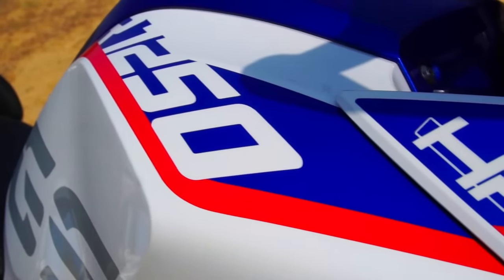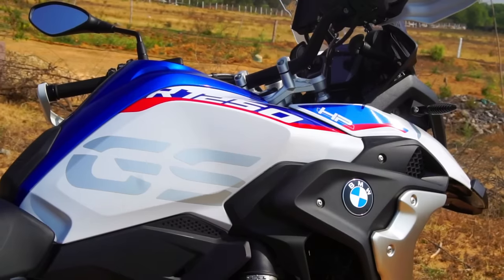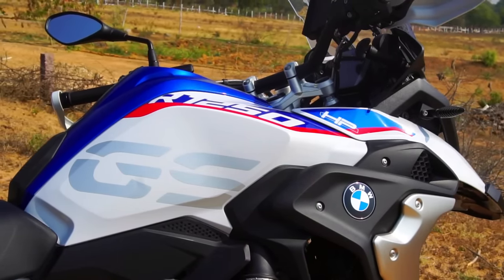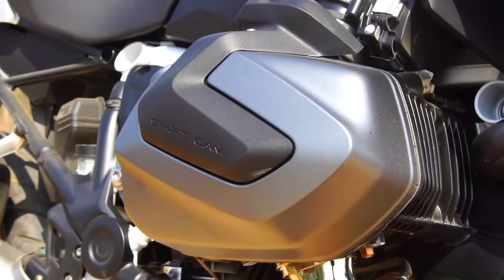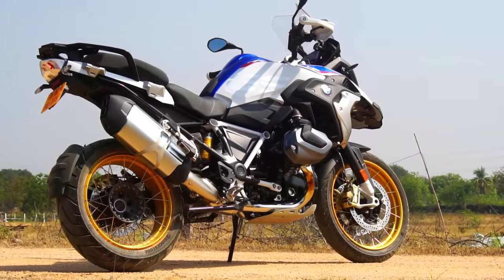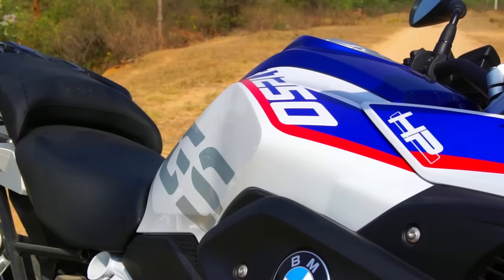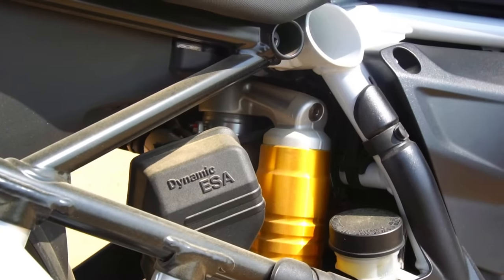The GS has carved its own legacy and challenged its own limits with each upgrade. The first shaft-driven GS model, the R80 GS, was introduced back in 1980 and came powered by an air-cooled 797.5 cc flat twin boxer engine. Nearly four decades later, we have the BMW R1250 GS Adventure, wherein GS stands for Gelände Straße or Gelände Sport, which is German for off-roading.